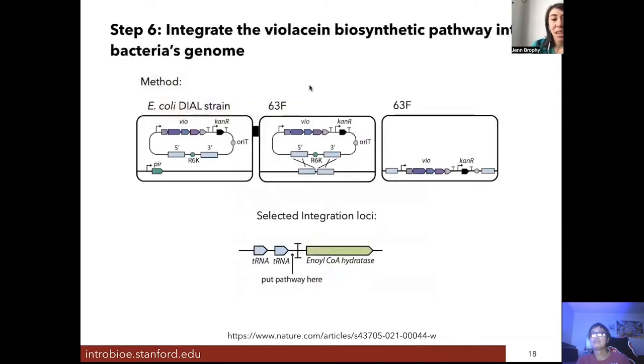We then picked a location within the genome to integrate the violacein pathway, rather than having the DNA floating around as a plasmid circle within the skin strain — which we call 63F. We integrated it next to some tRNAs but not in any essential genes. By integrating into the genome, we can confirm the DNA remains stable even without the antibiotic selection pressure that would otherwise select for bacteria containing our new piece of DNA.